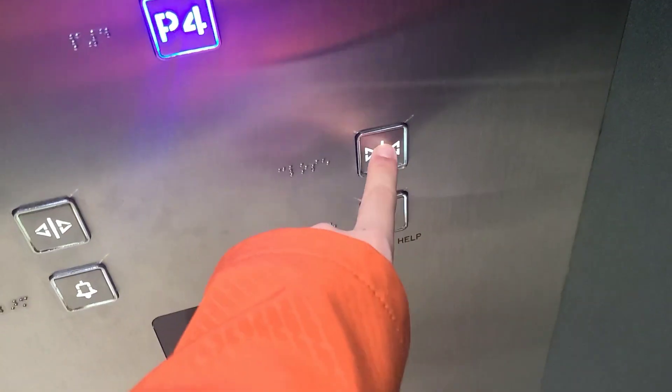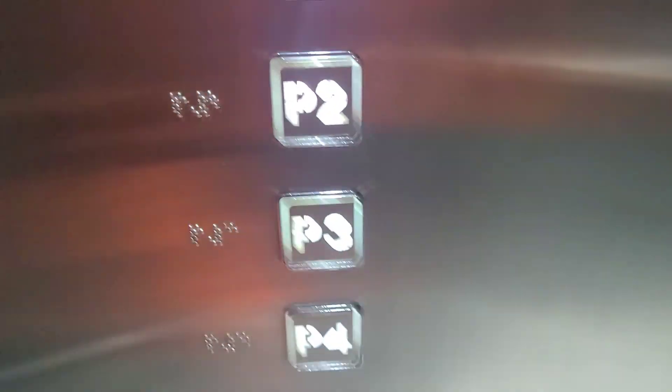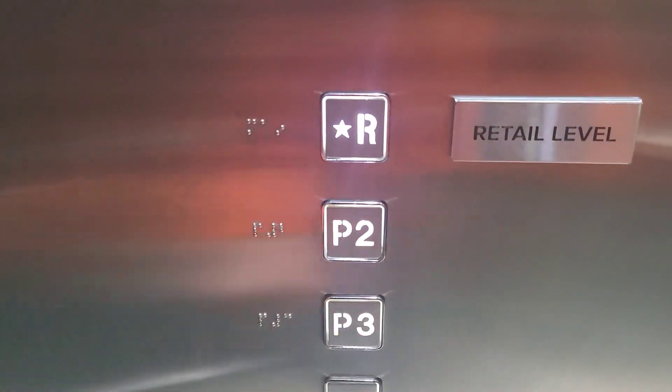Amazing chime, by the way. Door close button works — I like that. Here at P4, there are Braille buttons right here. Let's go back up to the R level.